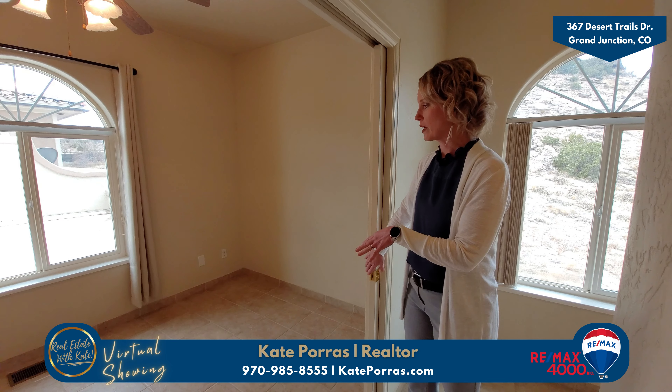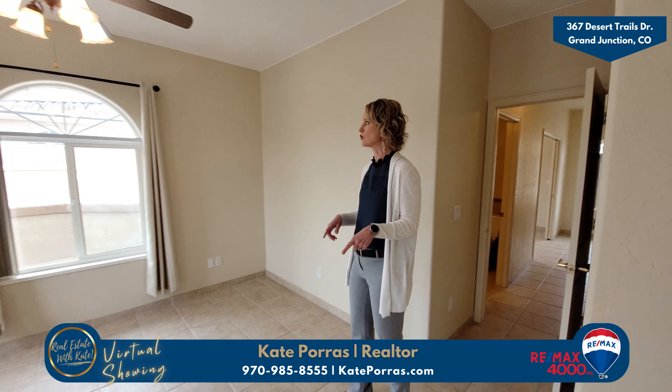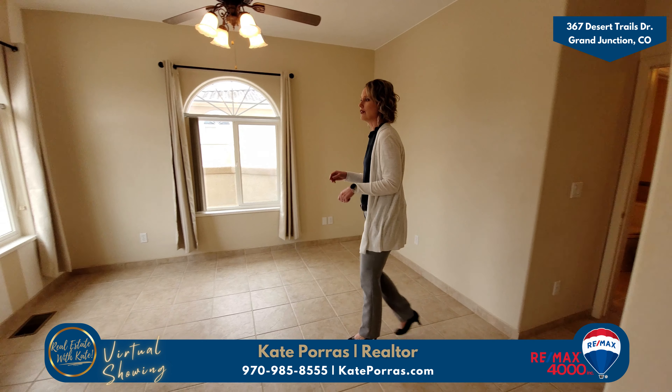Then you have the primary bedroom. Some of the things I love about this room: a lot of windows for great natural lighting. You also have some lovely views.